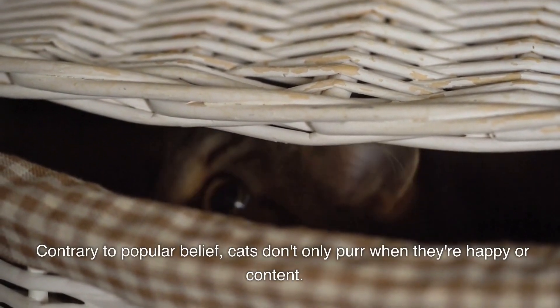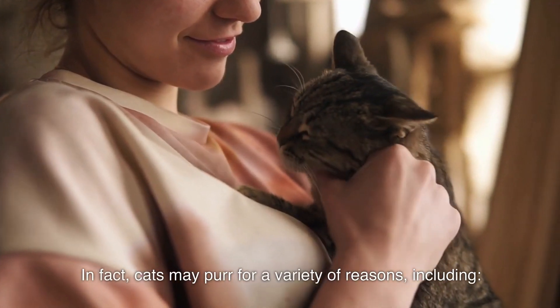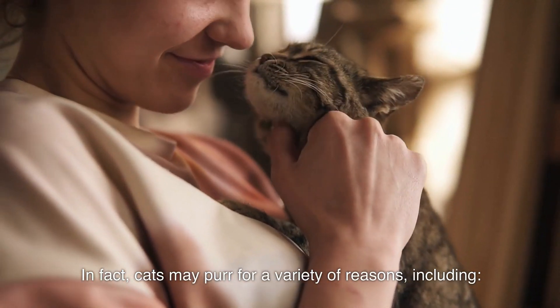Contrary to popular belief, cats don't only purr when they're happy or content. In fact, cats may purr for a variety of reasons, including: